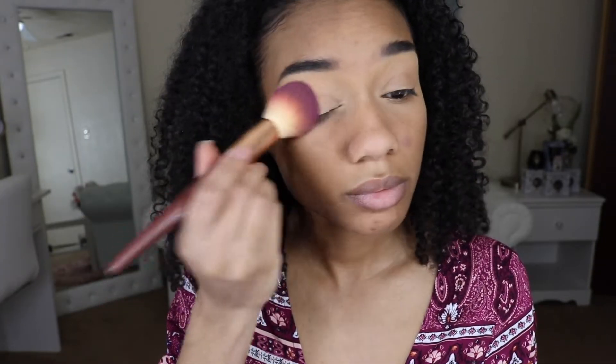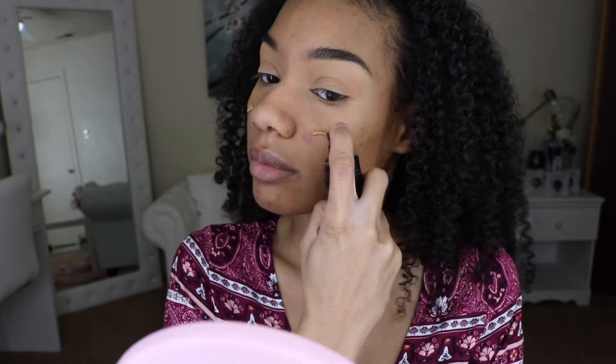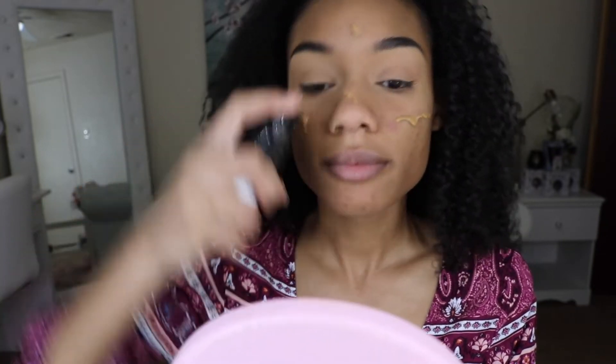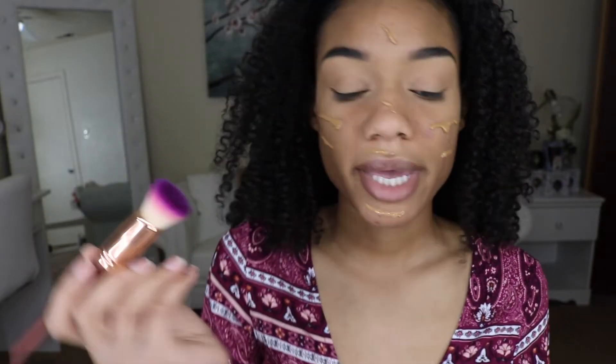I'm gonna leave my eyes alone and move on to my face. I'm using another one of my go-to bases, which is the Milani Conceal and Perfect Foundation in the shade 910. This is drugstore — I get it from Walmart and I'm almost out so I need to go re-up. I'm gonna blend this out with a damp brush from Ruby May Cosmetics.